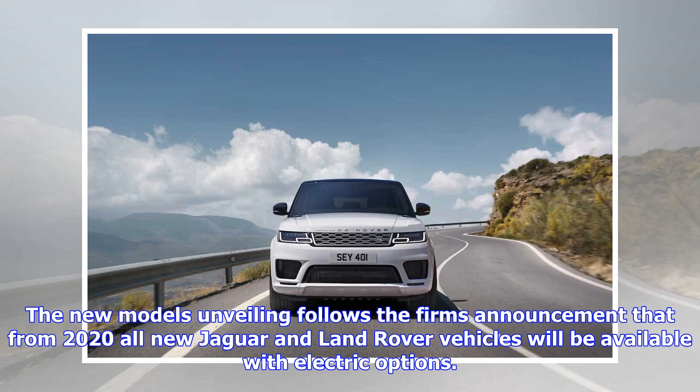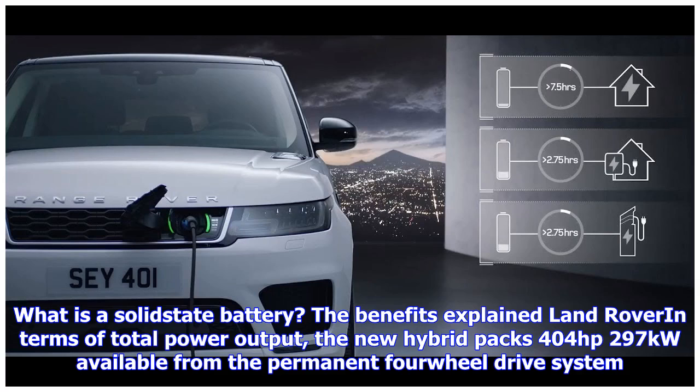In terms of total power output, the new hybrid packs 404 horsepower, 297 kilowatts, available from the permanent four-wheel drive system. It manages 0 to 60 miles per hour in just 6.3 seconds, with a top speed of 137 miles per hour and 640 Nm of combined torque.